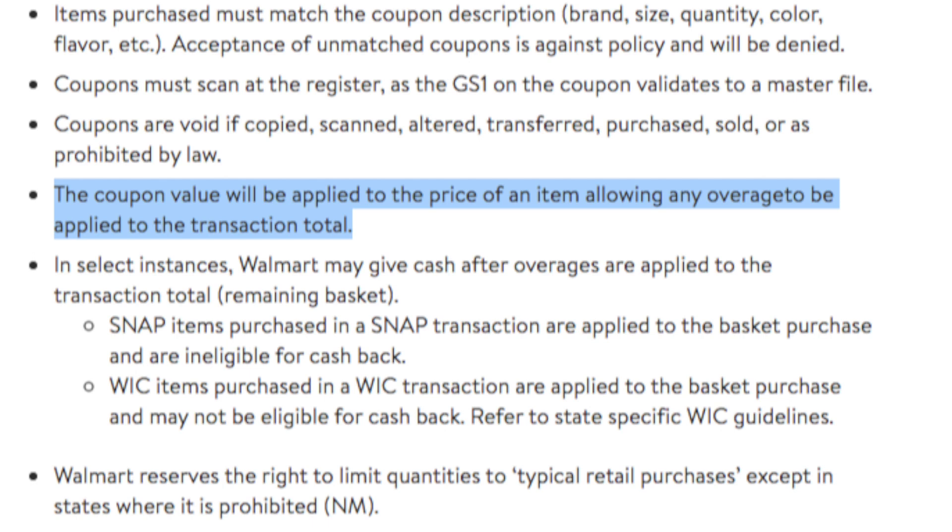If you read the blue highlighted sentence in their coupon policy — and I looked this up on Thursday, March 17th, 2022 — it says: 'The coupon value will be applied to the price of an item following any overage to be applied to the transaction total.' It's so badly written. But what that means, going back to our example: you have a dollar product and a $2 coupon — that's a dollar of overage. So if you have a basket of groceries or whatever else you're buying, that dollar will be applied to whatever else you're buying. They will not give you cash, but it will be applied to the rest of your basket. Hopefully that's crystal clear.